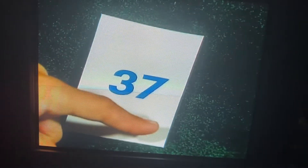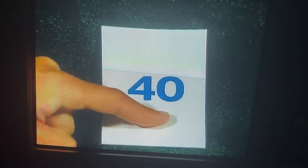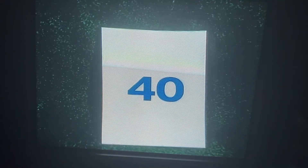36. 37. There's 38. 39. Look. 4, 0. That's 40.